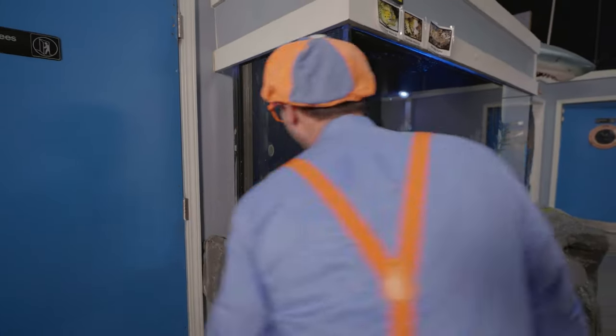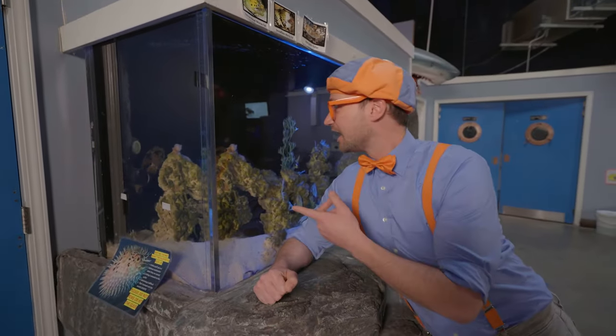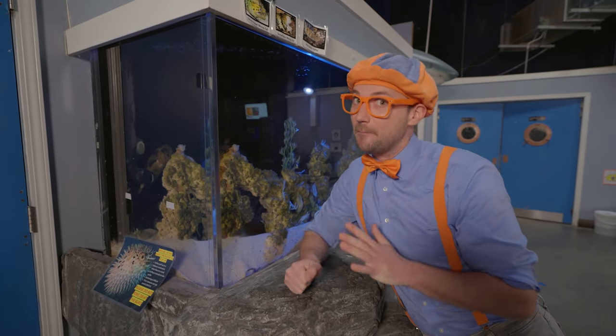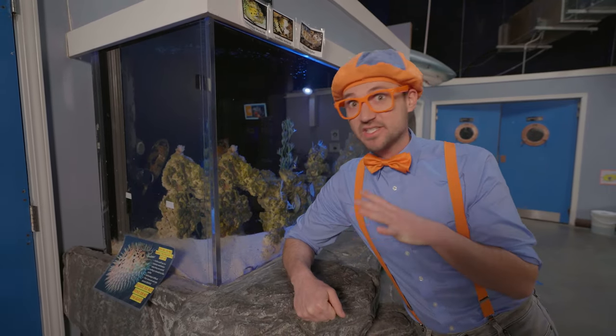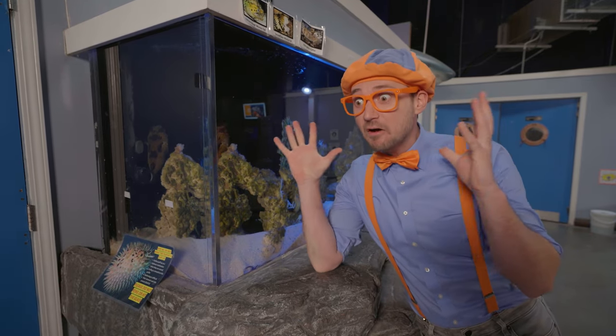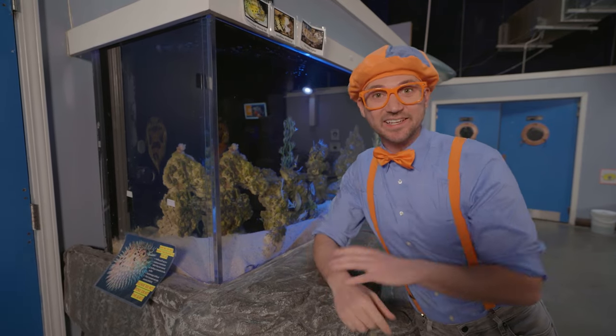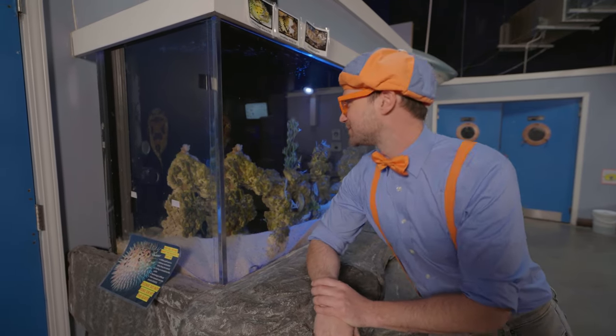Did you see that? That looked like a puffer fish to me! Actually, it's a porcupine puffer. It looks really smooth right now, but if it gets frightened or scared or angry, its cheeks puff out and its whole body becomes spiky — it's a defense mechanism! Super cool!